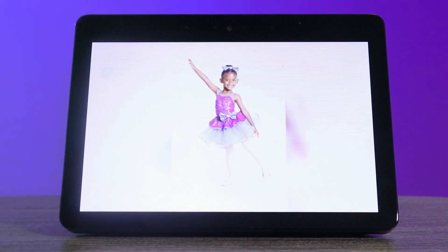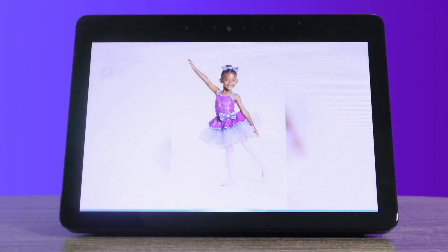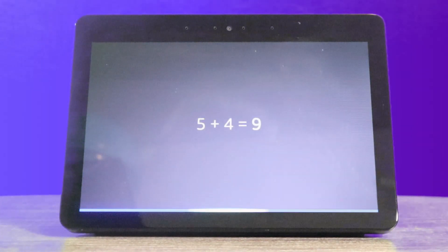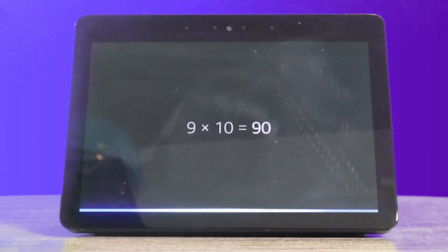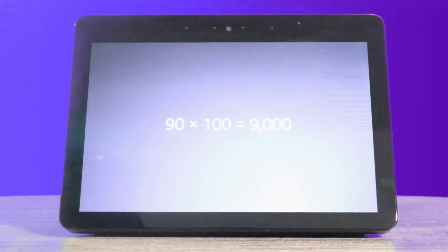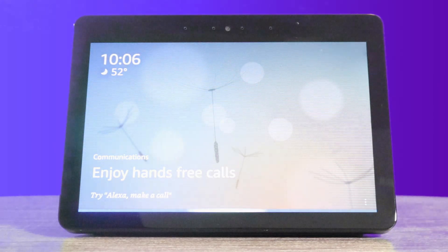All right, let's go ahead and jump into it. Alexa, what is five plus four? Five plus four is nine. What's nine times ten? Nine times ten is 90. What's 90 times a hundred? 90 times 100 is 9,000. Alexa, turn off follow-up mode. Follow-up mode is now off.